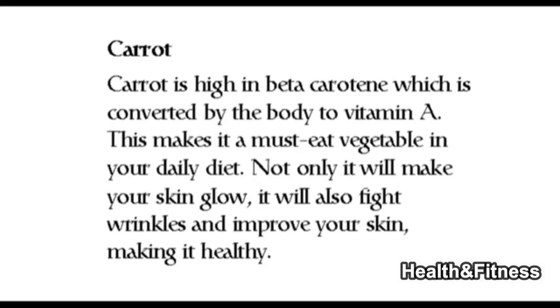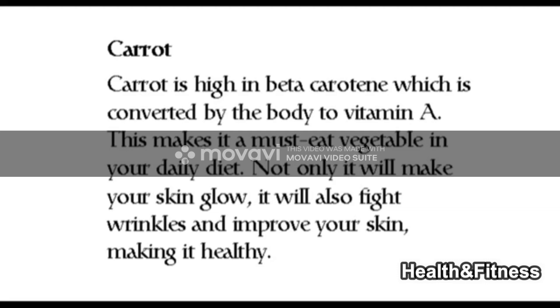Carrot is high in beta-carotene, which is converted by the body to vitamin A. This makes it a must-eat vegetable in your daily diet. Not only will it make your skin glow, it will also fight wrinkles and improve your skin, making it healthy.